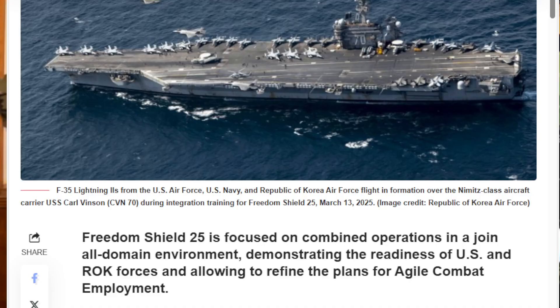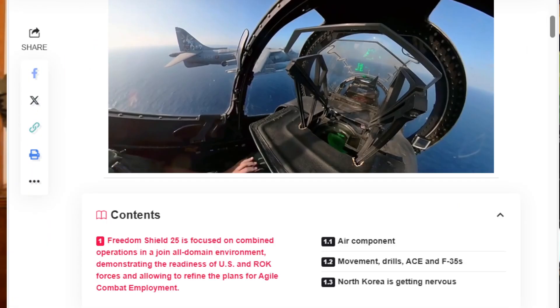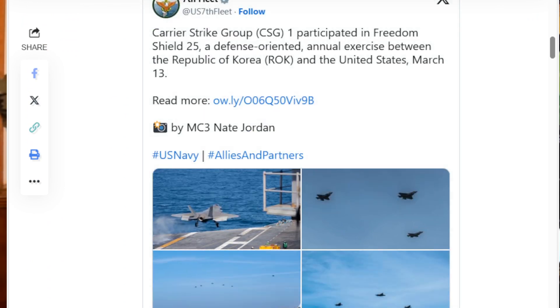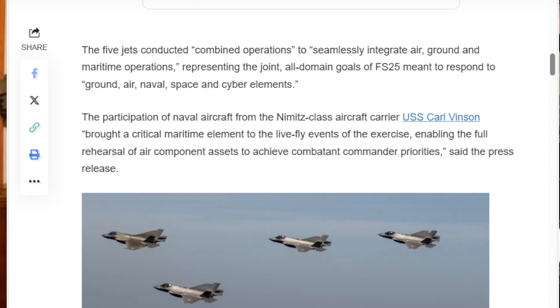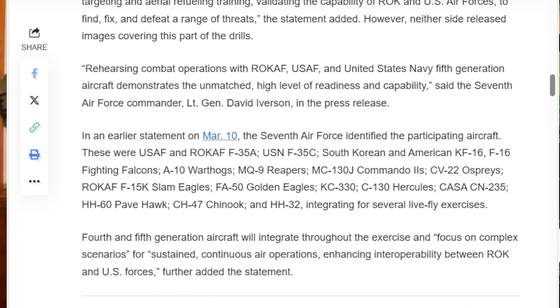I'm reading a story about the U.S. Navy and the Republic of Korea Air Force having joint exercises called Freedom Shield 25. In this article, they talk about the U.S. Navy, U.S. Air Force, and the Republic of Korea Air Force exercising with their F-35s in joint operations, which is a good thing.